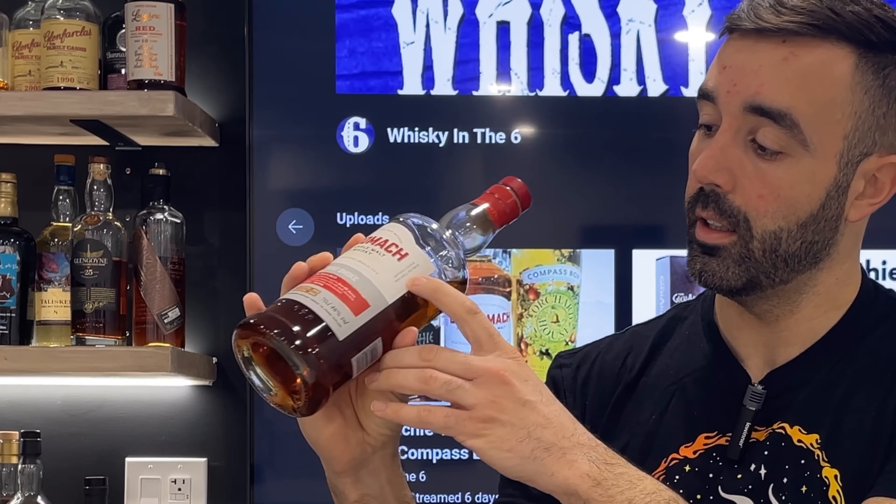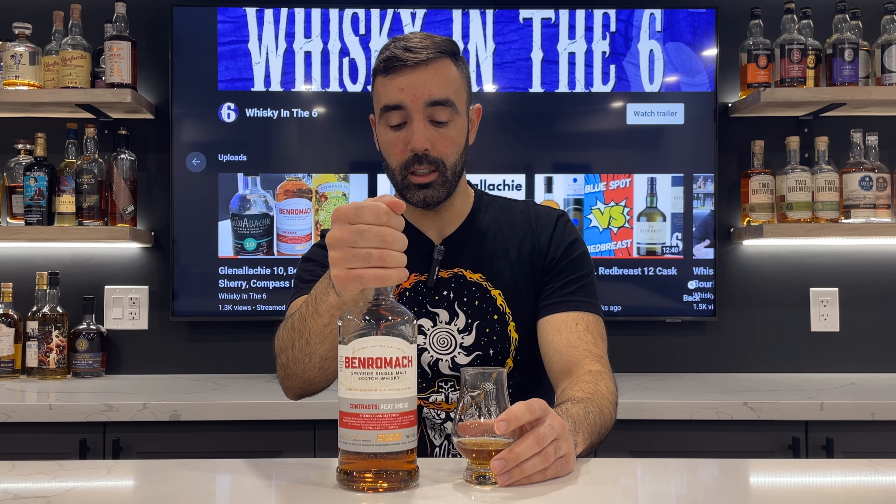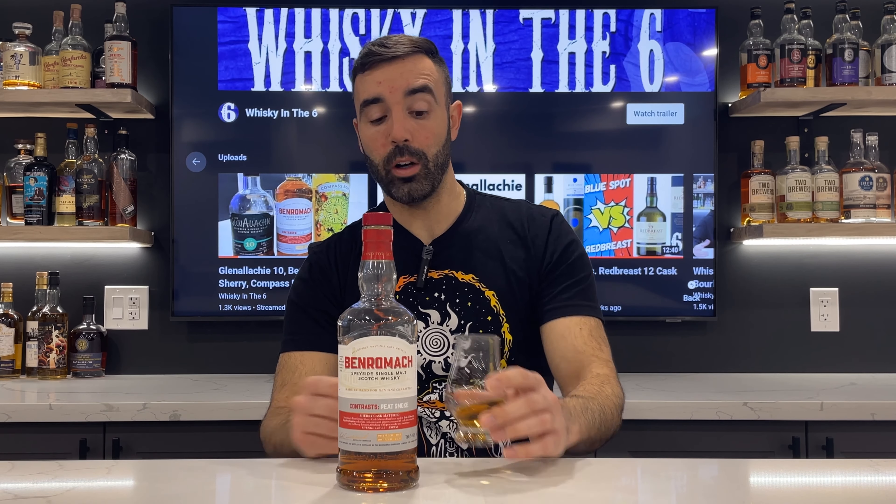Natural color, non-chill filtered. This was gifted to me by James Born, who works out in BC representing this company as well as a few others.